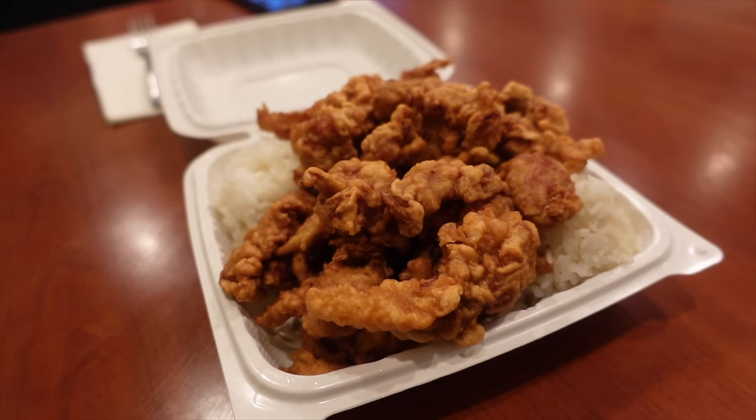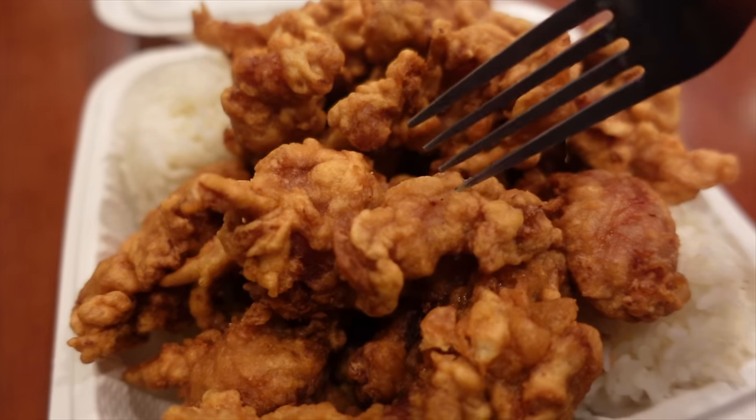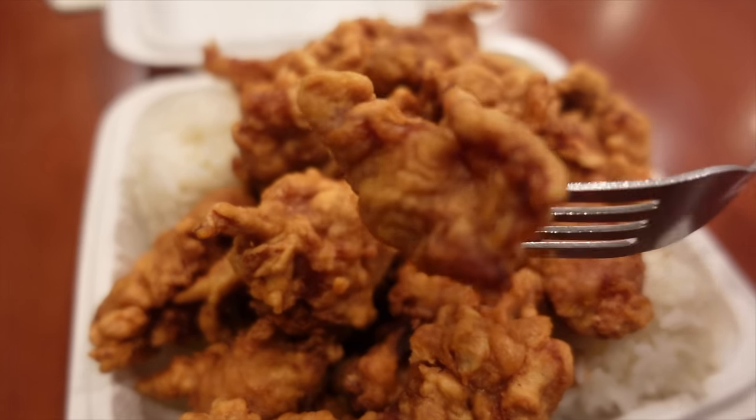What more could you ask for? I'm going in, guys. I'm so excited, so hungry. Nice and crispy, tender. Look how generous these pieces are — these are massive, guys. That crunch! Very tender chicken pieces, nicely brined. Hint of sweetness. I taste some ginger in the marinade as well.